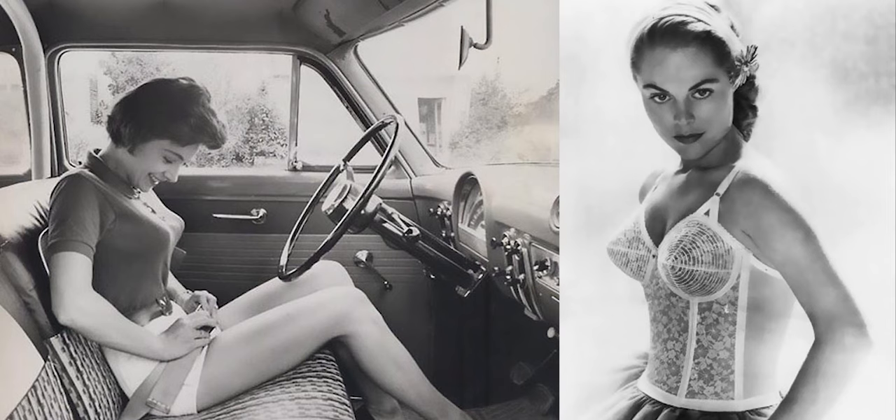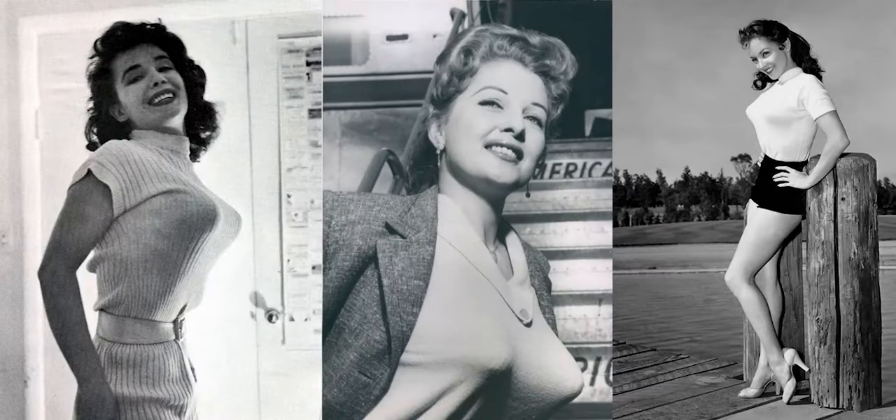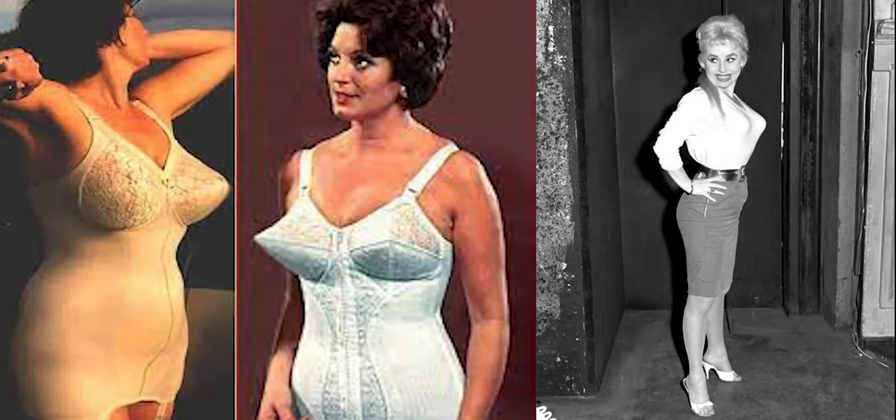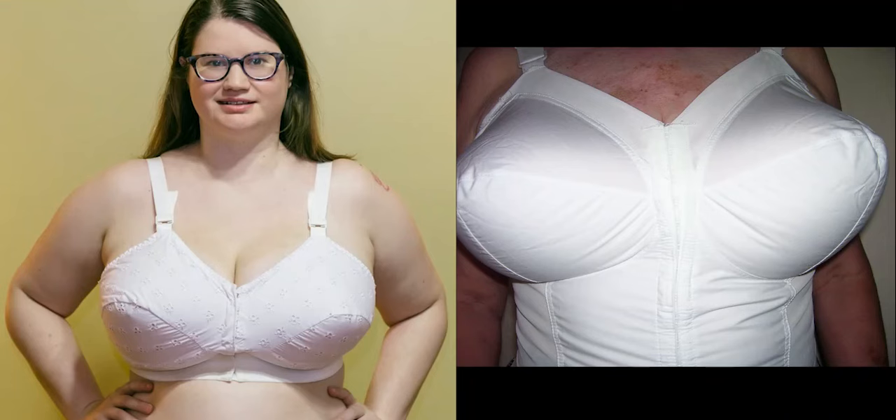The shape of the bra cups was conical, but since it was wartime, the terms 'bullet bra' and 'torpedo bra' both stuck around. Just like the new hairstyle was called 'victory rolls,' the newest bra was given a name that reflected the times. The 1940s was a decade torn apart by World War II, but it also gave rise to a whole new culture of glamour.